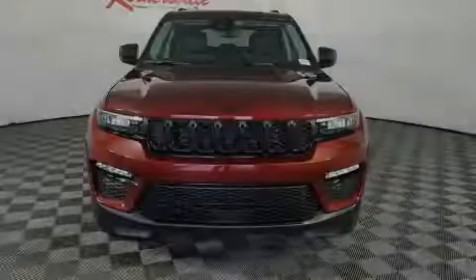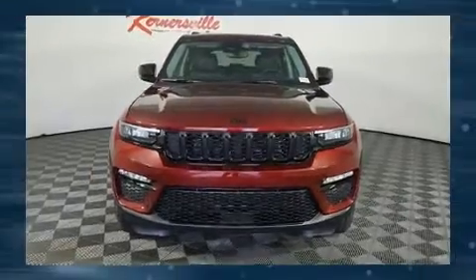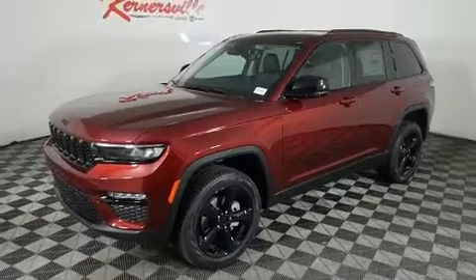Sensibility and practicality defined the 2024 Jeep Grand Cherokee. It features four-wheel drive capabilities, a durable automatic transmission, and a refined six-cylinder engine.